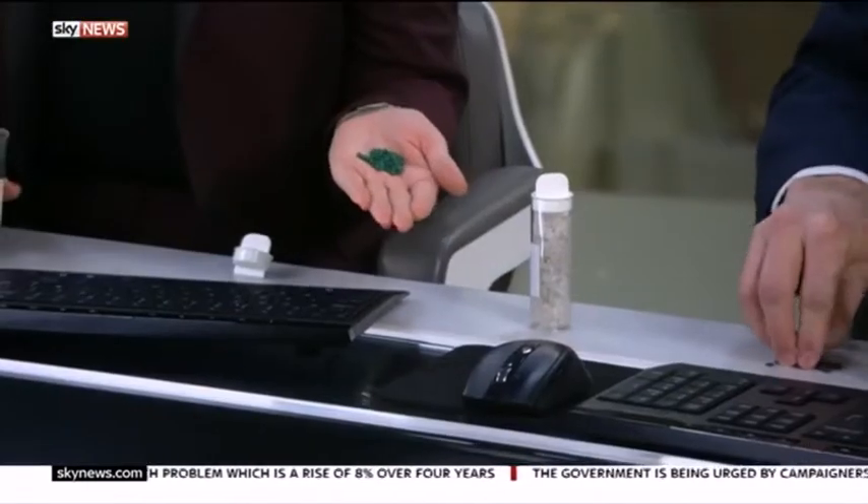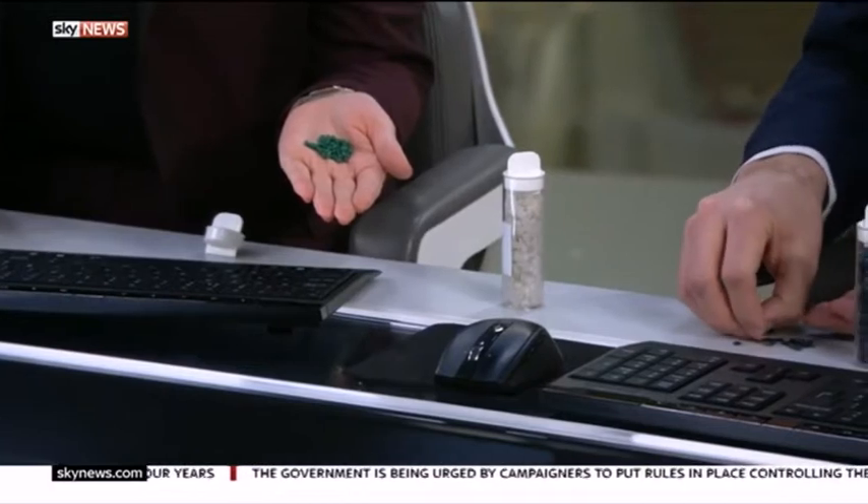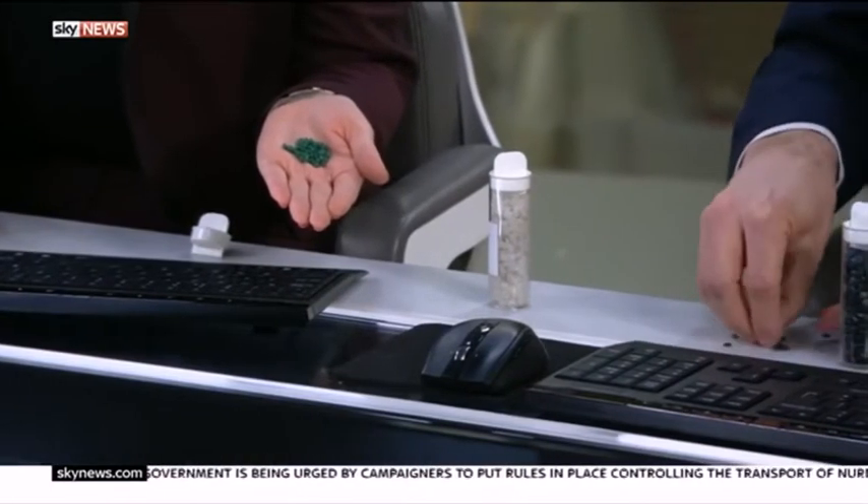Well, there you go. They are nurdles. Look at them. Fish eat these, and you can see why — they're so small. They look like fish food. They're tiny. And this is part of the problem, of course, that fish, sea life, can eat them.